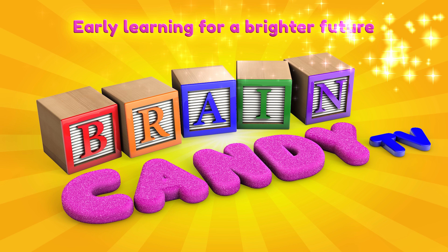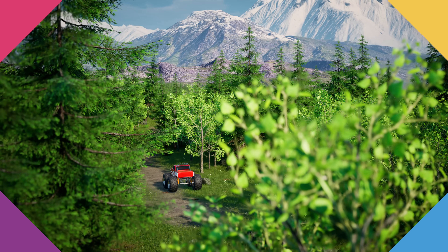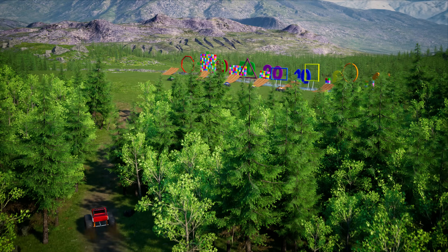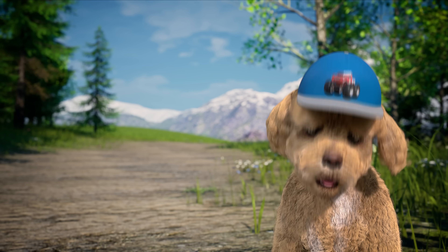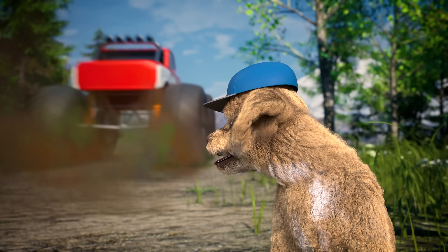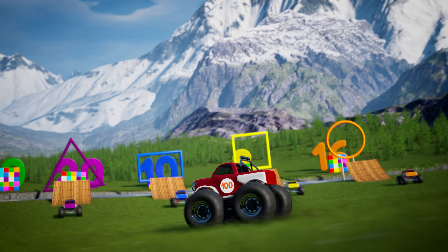Welcome back to Brain Candy TV! Hey Brainiacs! We've learned a lot about shapes, numbers, and colors in our previous videos. What do you say, Lizzy? Do you want to review some of the things we've learned with another monster truck stunt show? Let's head on over to our stunt jumping monster trucks for a fun review of our colors, shapes, and numbers.